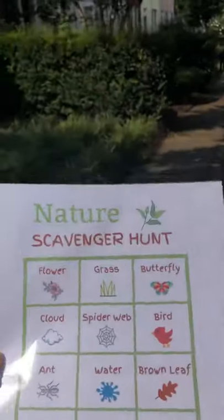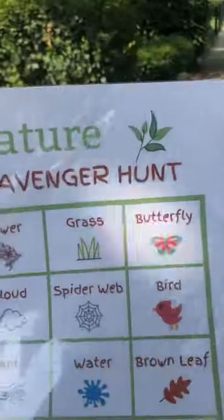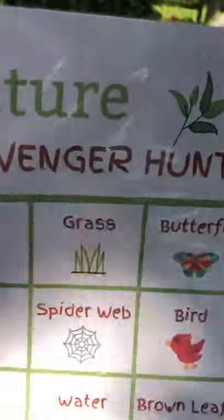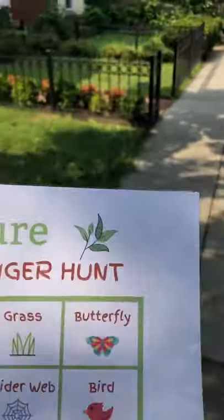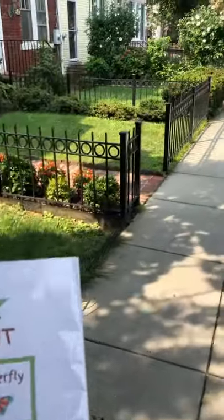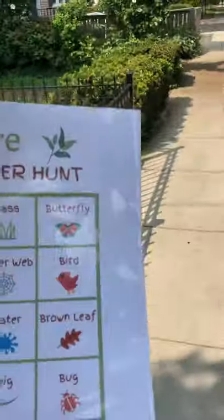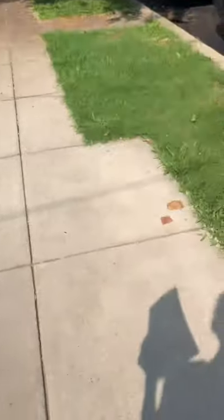Let's see if we can find one more thing on our scavenger hunt today. Let's keep walking on our scavenger hunt — walking, walking to see what we can find. Hmm, hmm, hmm. I spy with my little eye.